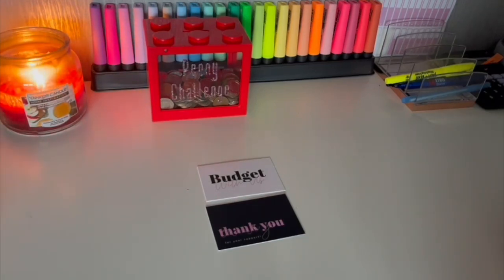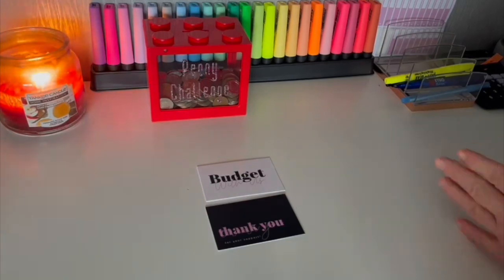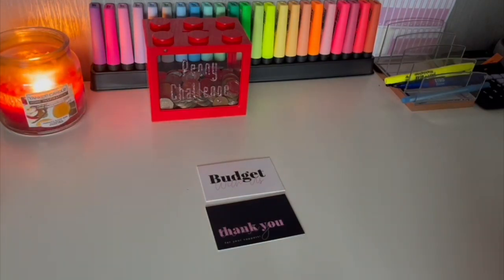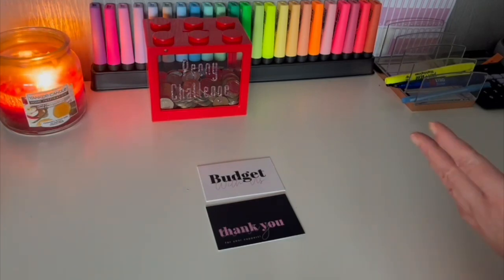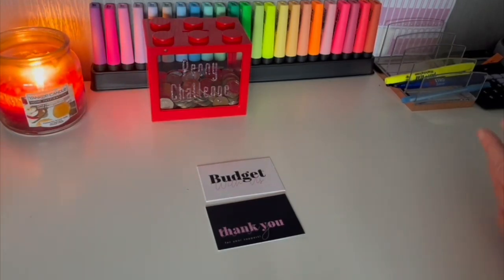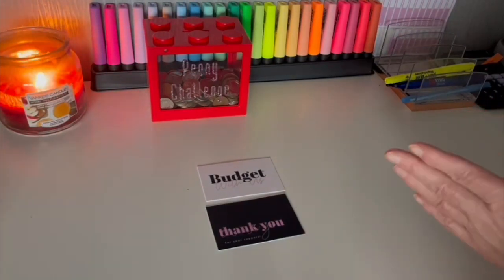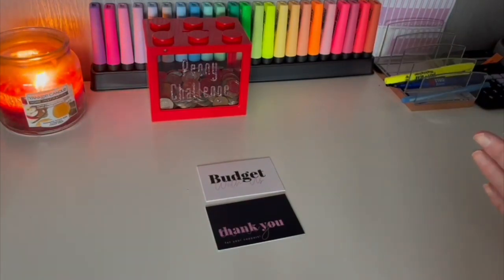People have been asking us to show our Aldi haul. I shop in Aldi mostly every week — that's my main shop. I do go to other places, like the pound shop for cleaning stuff because I find it's cheaper there, getting things like Dettol and Flaish all for a pound. Home Bargains as well, it just depends. But my main food shop is Aldi, so this week I went and did my Aldi shop.